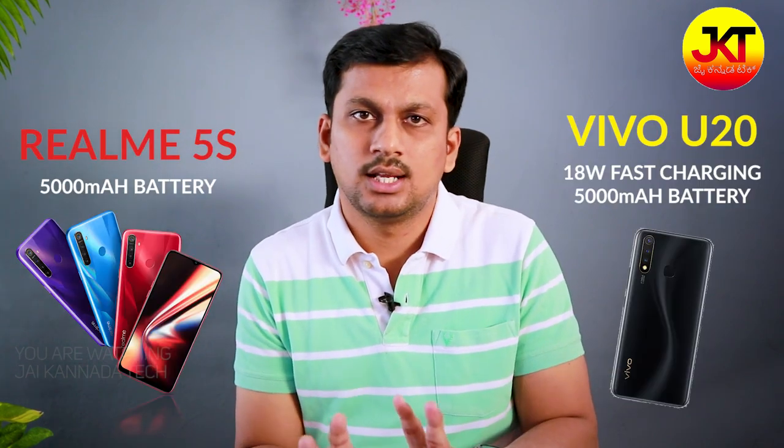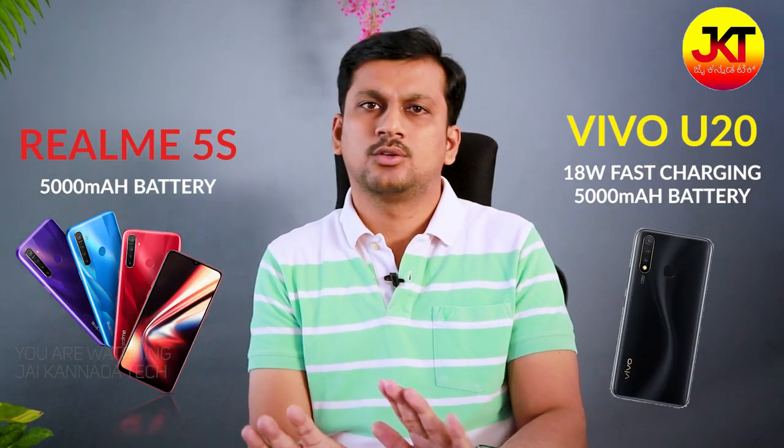The battery is similar on both — 5000mAh — so the battery backup is similar. But the problem is that Realme 5SL does not have fast charging, whereas Vivo U20 has 18W fast charging. That is a clear plus advantage for the Vivo U20, allowing you to charge up quickly.